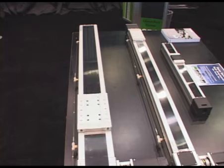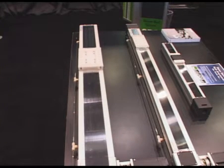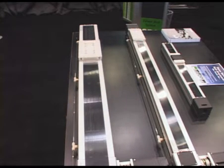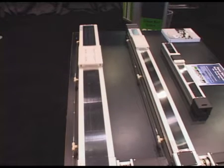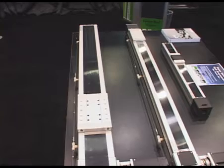The SBC line of linear actuators is fantastic for automation applications. As you can see, they have strip seal designs. We offer both belt and screw driven designs and can offer any variety of motor mounts that you need to match up with your servo drive or step motor drive solutions.